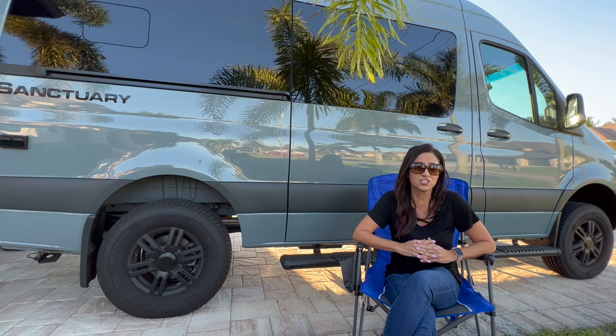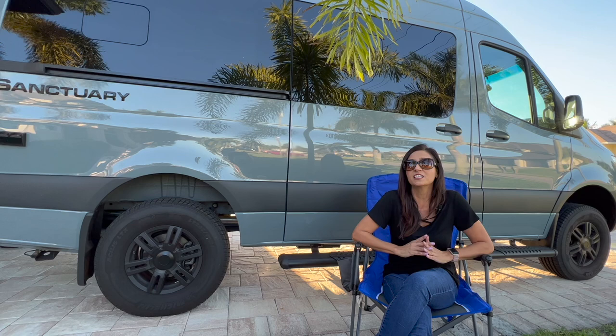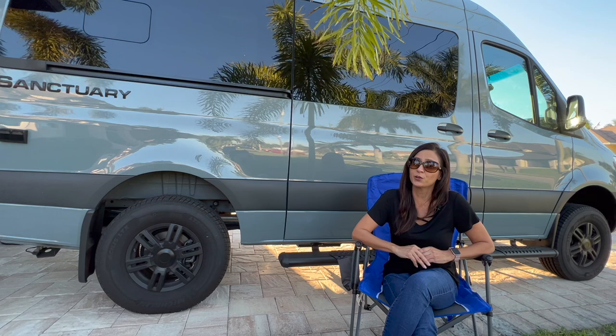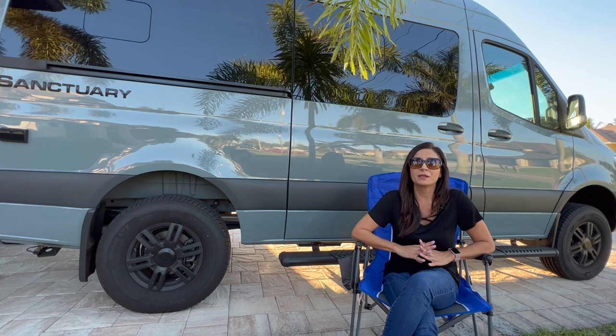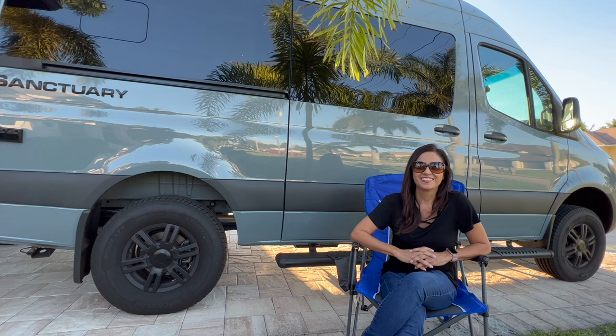I will be showing a range of prices for each of these RVs based off some internet research on advertised prices, and I will be basing my quality score off my first-hand experience as I have actually conducted detailed tours of each of these B-Class RVs. Be sure to check out those tours on my channel and please be sure to like and subscribe, as a lot of hard work and research goes into each of my videos.